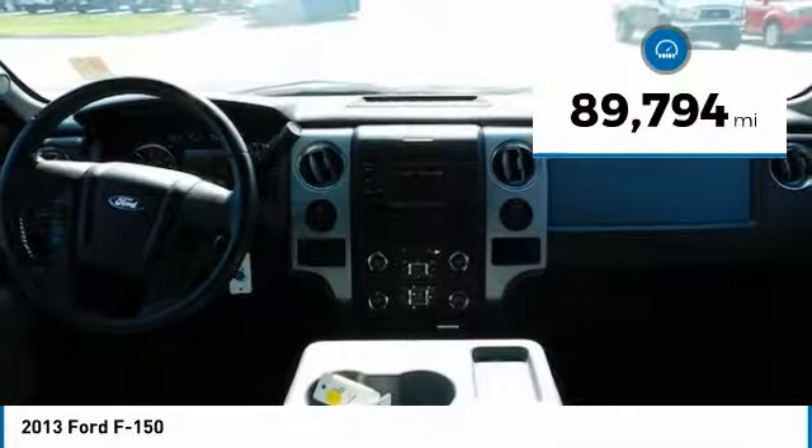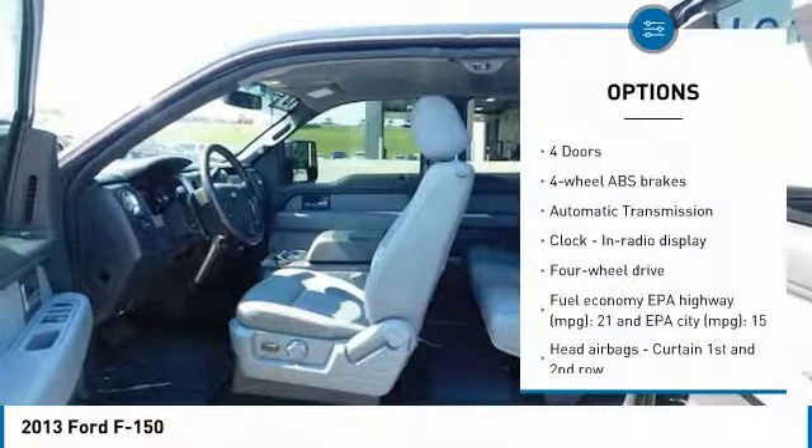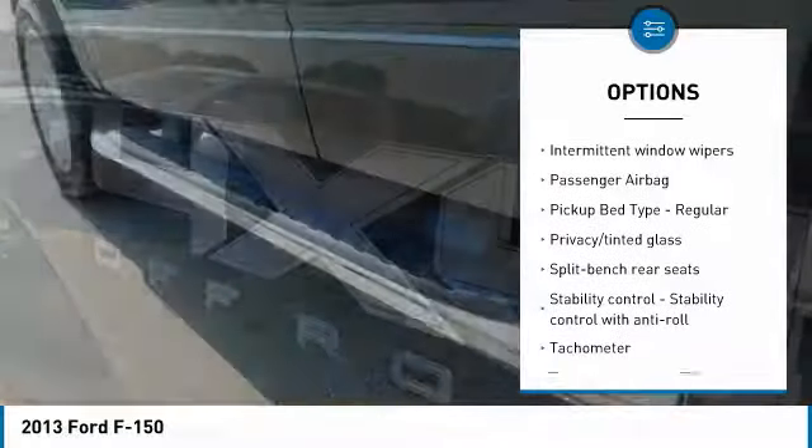This vehicle has less than 90,000 miles. Here are some of this vehicle's great options: traction control, passenger airbag, automatic transmission, tachometer, heads-up display, privacy glass.